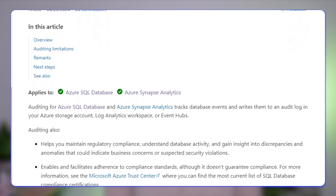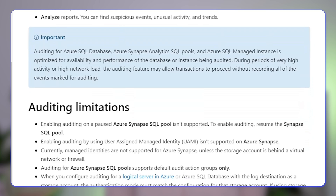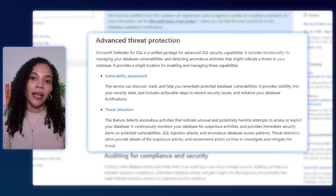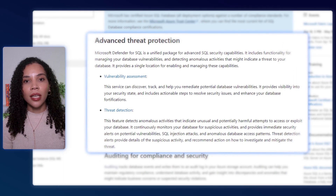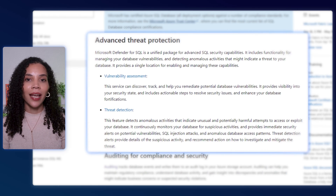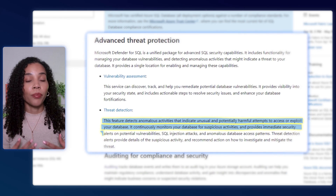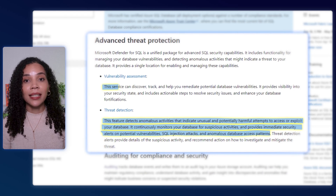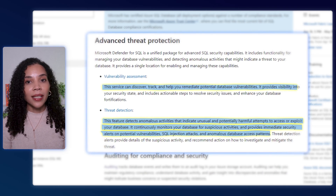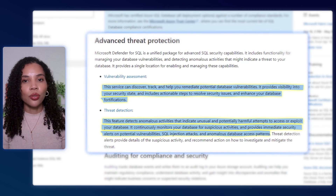The auditing capabilities track and log database activities, offering valuable insights for compliance and security. To enhance these protections further, you can integrate Microsoft Defender for Cloud. That service extends Azure SQL's security capabilities by providing advanced threat protection, which helps to automatically detect and fix potential database vulnerabilities and SQL injections. There are also vulnerability assessments that execute scanning of your databases regularly for vulnerabilities and suggest remediation actions to enhance your security.